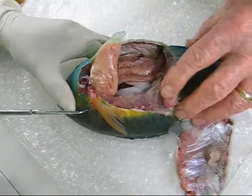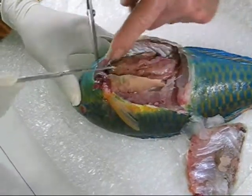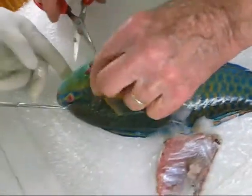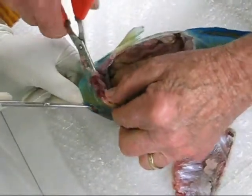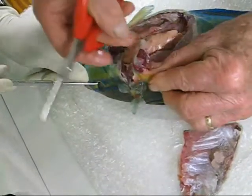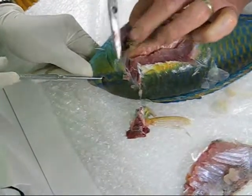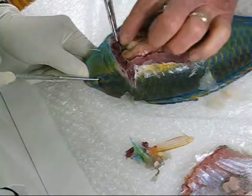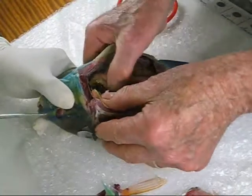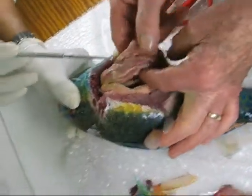Parrot fish aren't very good eating; these other fish you'll dissect could be eaten. The heart sits in the throat — remember we spoke of the heart being in the throat here. Large scales. Now some of these fish will have cichae, the parrotfish being a coral feeder.